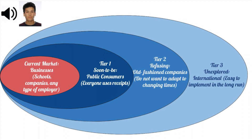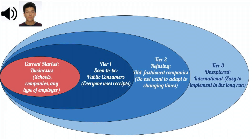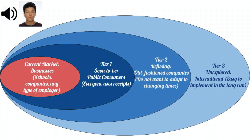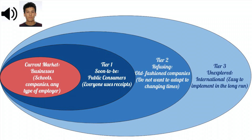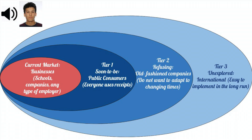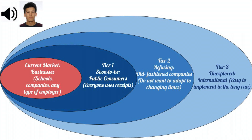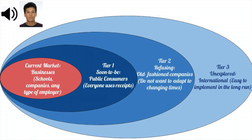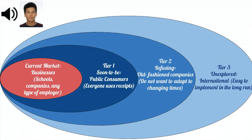Our current market is businesses, schools, companies, and any other type of employer that might use Your Receipt as a preliminary app to reimburse employees. Our soon-to-be customers are going to be shoppers at, for example, a grocery store who might need the receipt to receive coupons or need a better way to reorganize their finances. The refusing customers are old-fashioned companies who want to stick with paper receipts, and we're going to guess that tier is going to get smaller and smaller as the years go by. The unexplored tier would be international, but it would be easy to implement this in the long run.